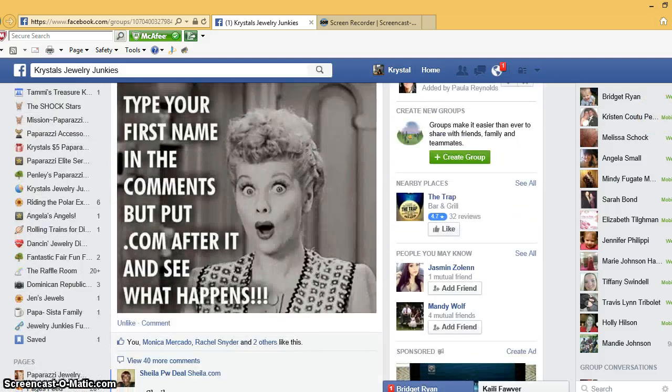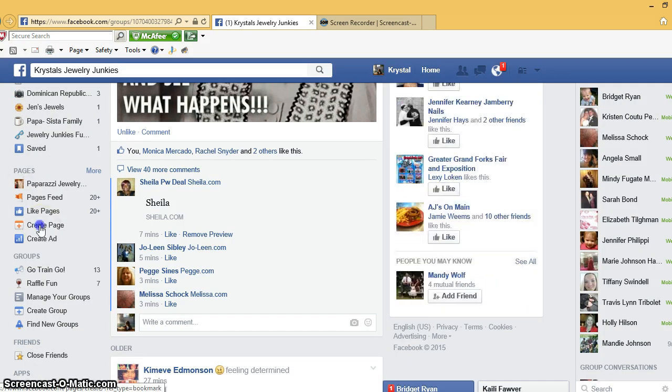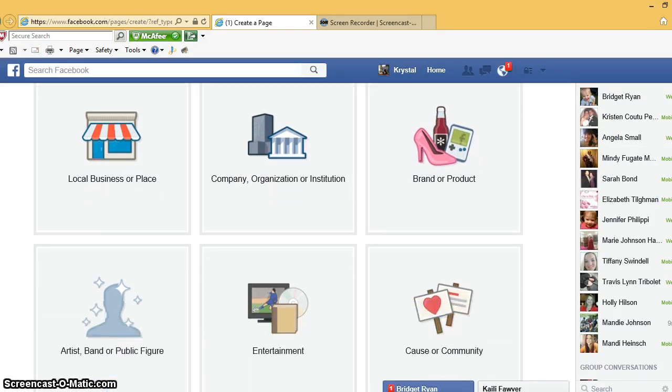Here's my Facebook screen. You're gonna scroll down and right here where it says 'Pages' you're gonna click 'Create Page.' This screen recorder does make my computer run a little bit slow, so I apologize. Once you hit 'Create Page' it's gonna bring you to this screen and you can select whichever one of these you want — it's not a big deal.